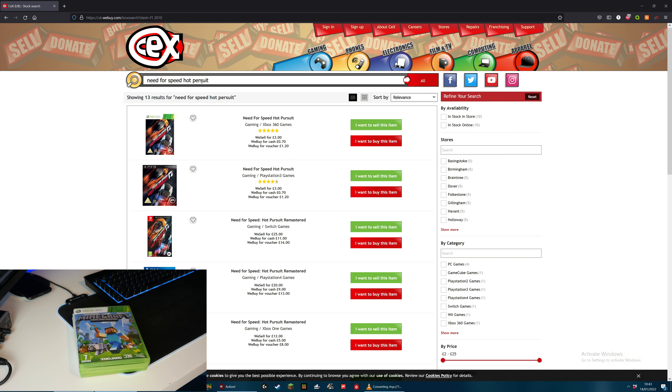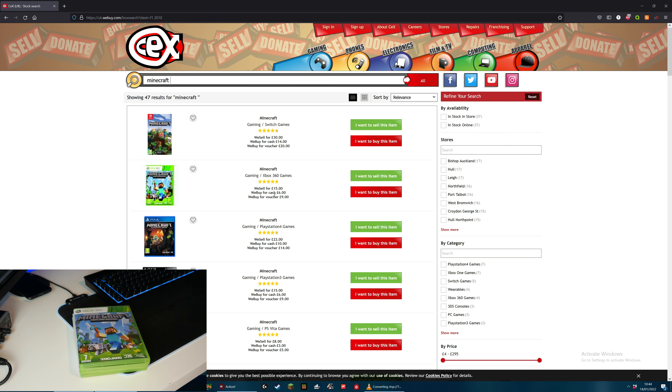Minecraft Xbox 360 Edition - and they will give me £6 for that, and they sell it for £15. I remember when I bought this it was only £12 brand new. So if I was to sell this I would only have lost £6, which in terms of what CEX usually does is not bad going. We will sell that for £6.